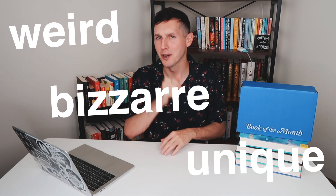What up reader fam? Welcome back to my channel. Today I'm going to be reacting to some weird, unique, and bizarre bookshelves. I came across this BuzzFeed article and I was like, I gotta react to these. I gotta see what these are all about. And I didn't want to do it alone. I wanted to do it with y'all.